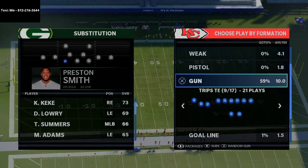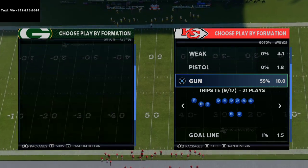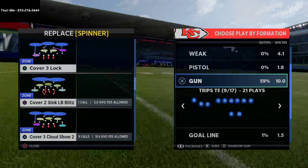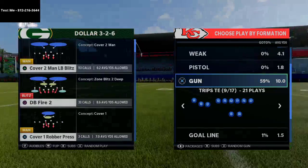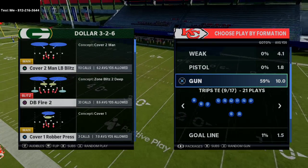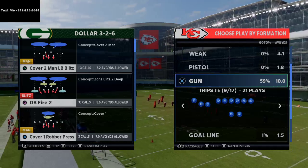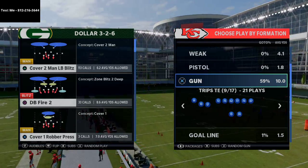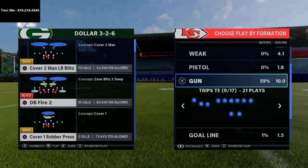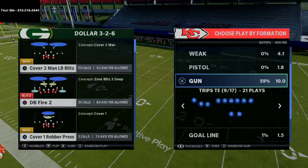I'm just blown away and so excited today to share this video with you. You are going to blow people away with this offense. This offense has been undefeated in Weekend League. A lot of people have been using it in money games. This is my New England Patriots offense, and I want to give you a sample play. If you want the full ebook, the link is in the description. If you want a sample formation, text me — my phone number is 812-216-3644, shown in the top left corner of your screen.